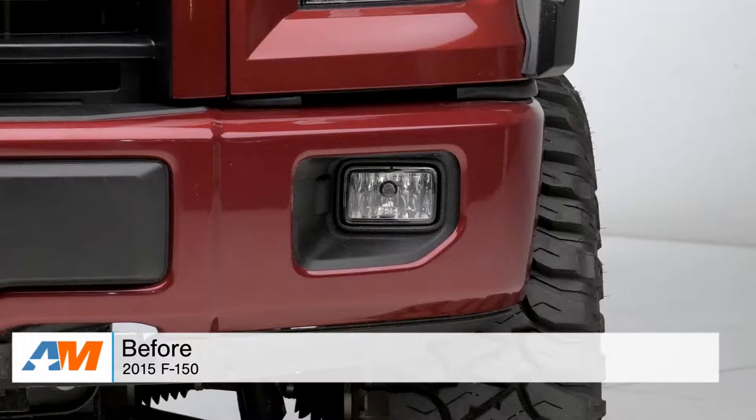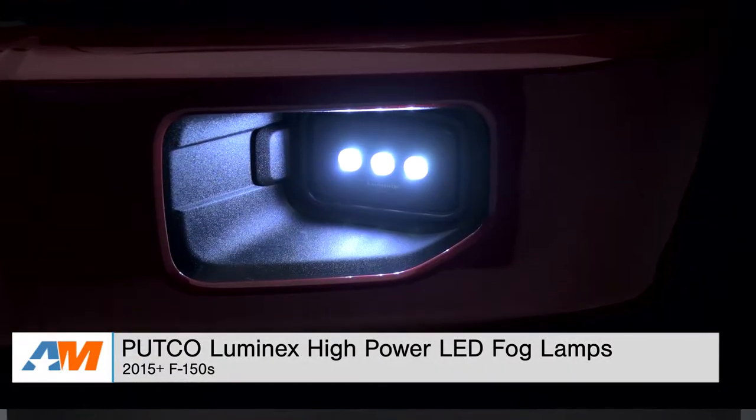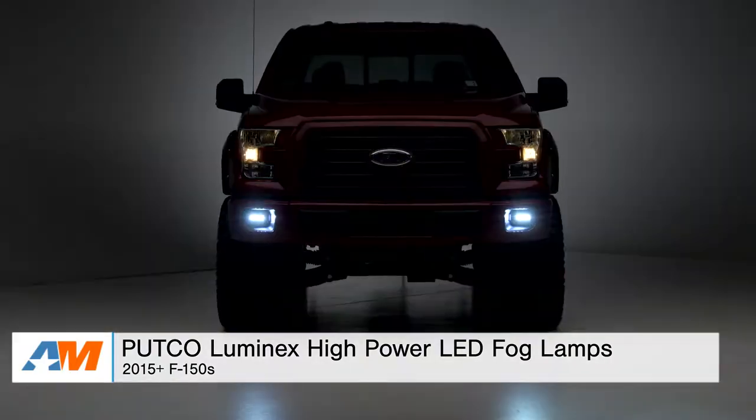Hey, what's going on, guys? Adam here with americanmuscle.com. Today I'm bringing you a detailed overview of the Putco Luminix High-Powered LED Fog Lamps, fitting all 2015 and newer F-150s.